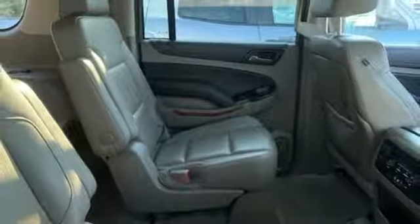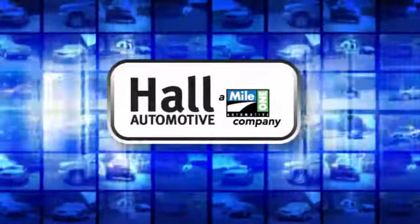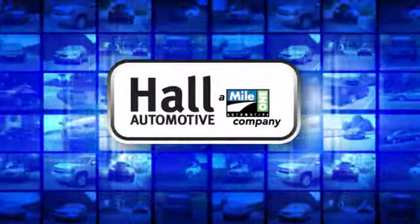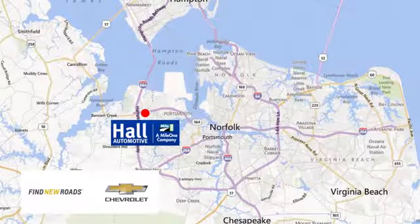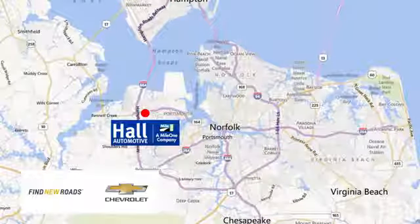See what it can do for you when you take it for a test drive. Hall Automotive — more cars, great people. Hall Chevrolet Chesapeake, a Mile One company, is minutes off I-264 or I-664. Easy to get to from all of Hampton Roads.